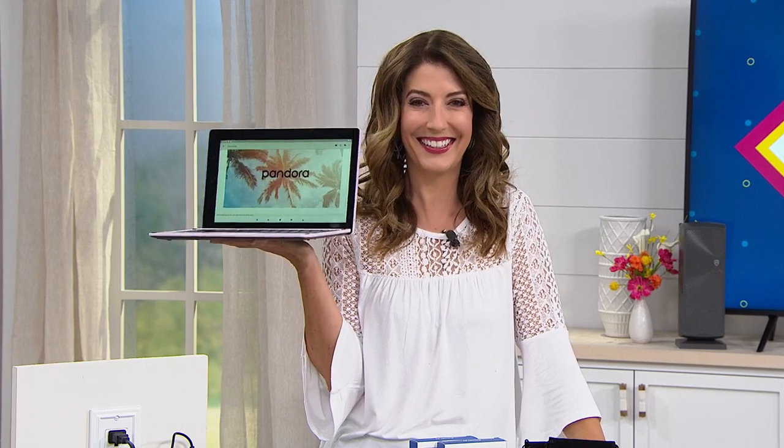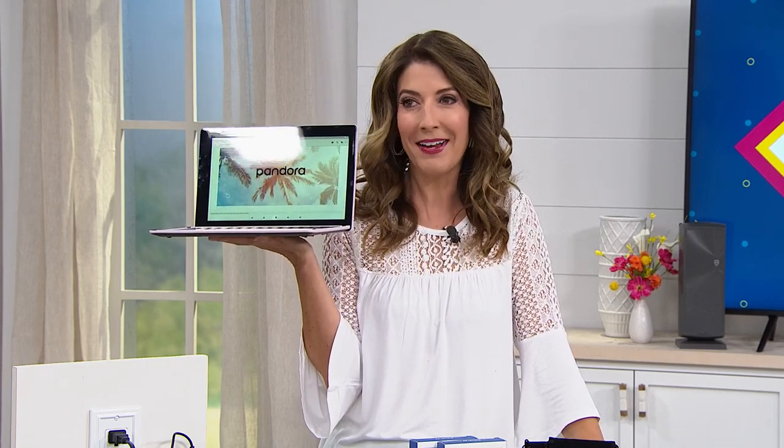Hey guys, I guess I'm live. You never know what's going to happen during live television here at HSN. So happy to be taking you shopping. My name is Sarah Anderson. I'm glad we can keep each other company.